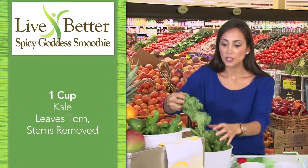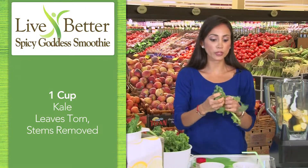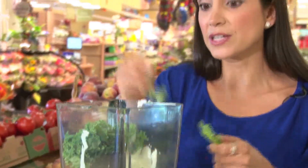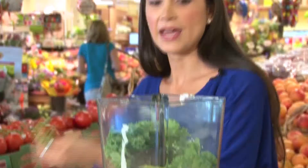Now, with kale, you want to use just the leaves of the kale, and it comes off really very easily off the stem. The stem is very thick, and in my opinion, doesn't really process too well. So you can just use about a handful of that, and then also some fresh spinach.